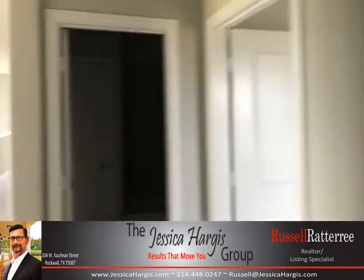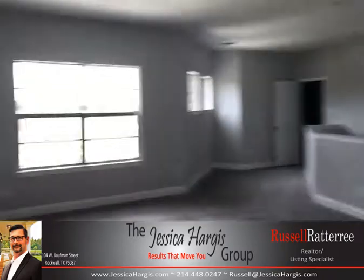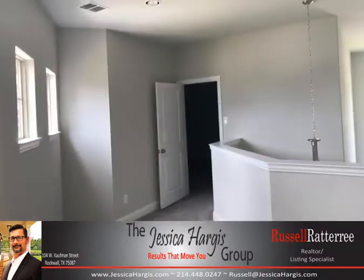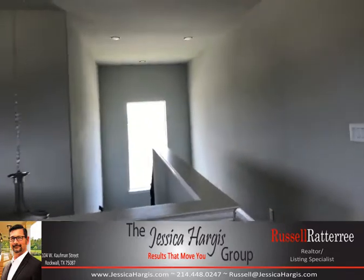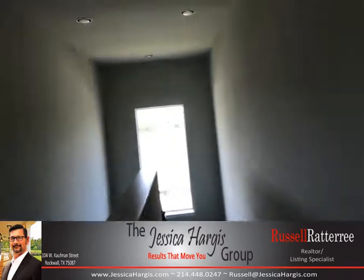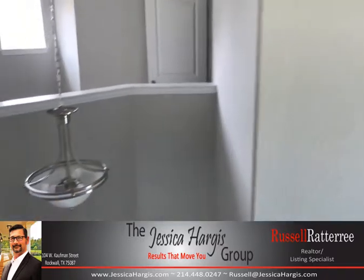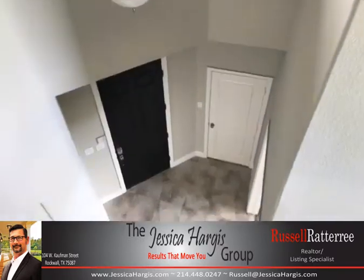Once again, this is 1479 Carrara Drive. I'm Russell Rattery, the realtor that works for you, with the Jessica Hargis Group — Jessica Hargis Realty, the best agency to help you get into your new home. If you have any questions, feel free to give us a call. I look forward to hearing from you.